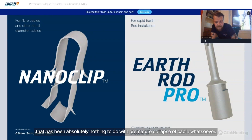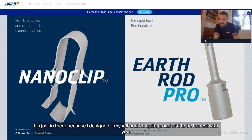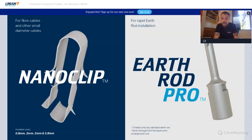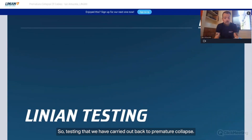The Earth Rod Pro product is not a cable clip, and has absolutely nothing to do with premature collapse of cable. It's in here because I designed it myself and I'm quite proud of it. I designed it after hitting myself in the shin with a lump hammer trying to drive in an earth rod when I was an electrician, and I was determined to find a solution. Effectively, it turns the earth rod into a drill bit — there's a carbide tip that screws onto the earth rod; put it in your drill, put it on the ground, and away you go.